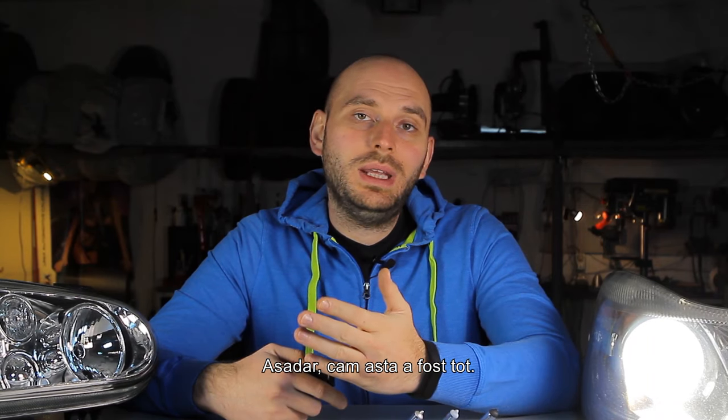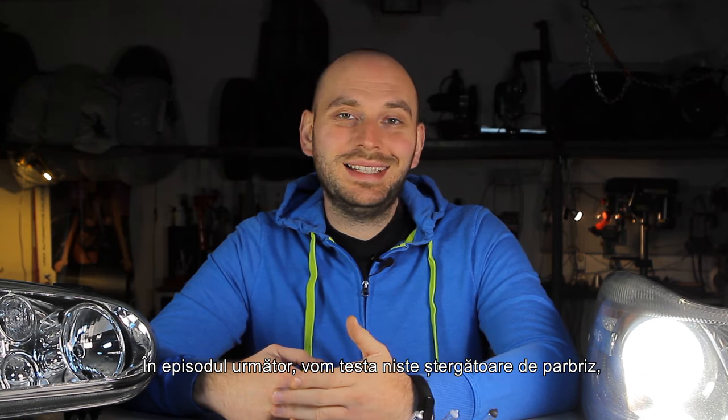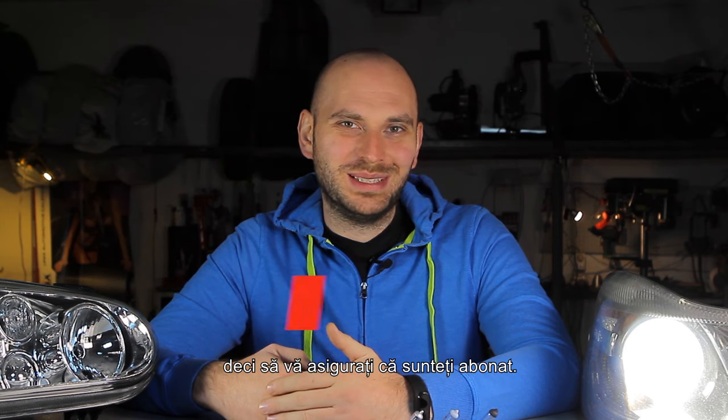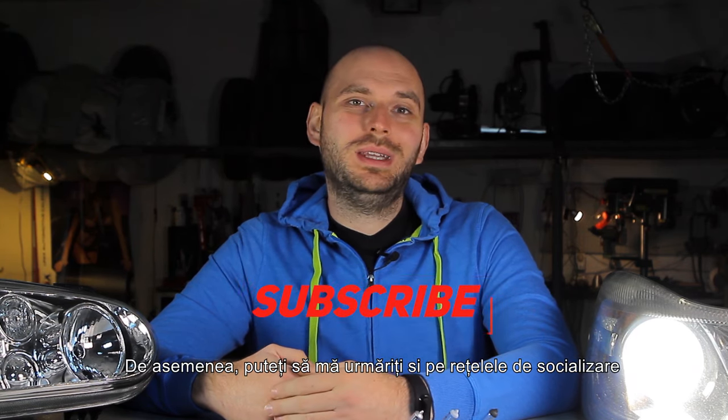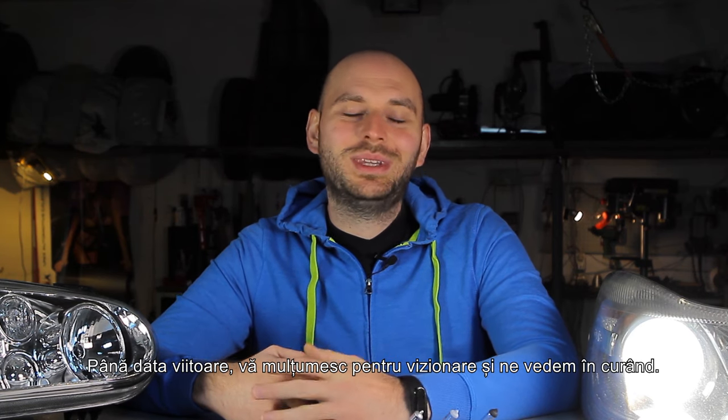So that's about it from me. I hope you find this information useful when choosing your bulb replacement. In the next episode we'll test some windscreen wipers, so make sure you're subscribed. You can also join me on social media where I post updates for future tests, and if you wish to support me you can do so by becoming a Patron following the link in the description. Until next time, thank you very much for watching and I'll see you soon!